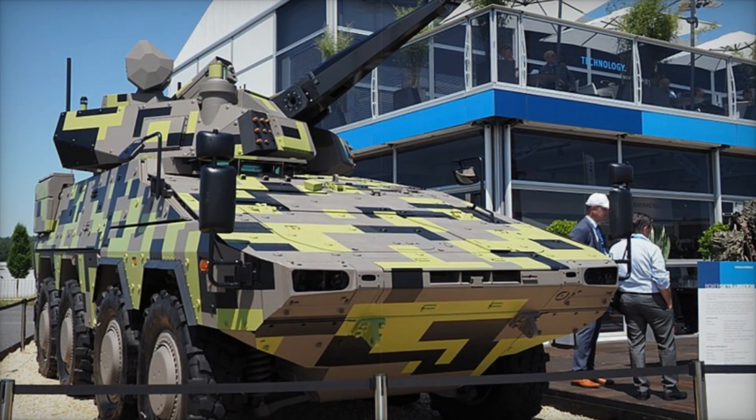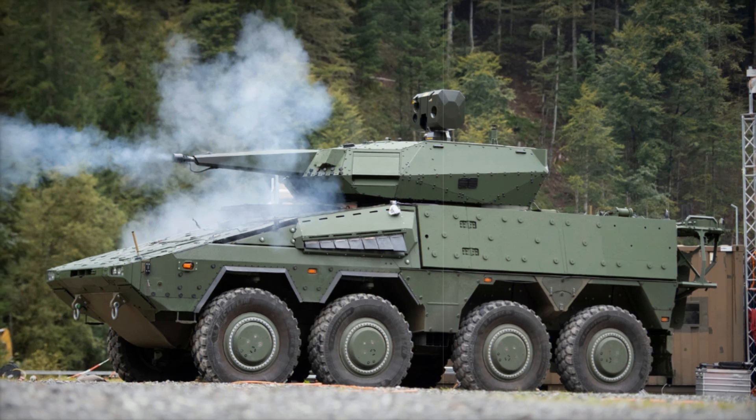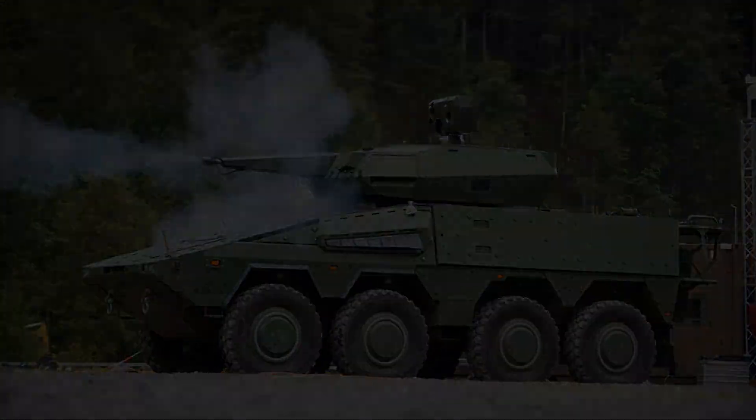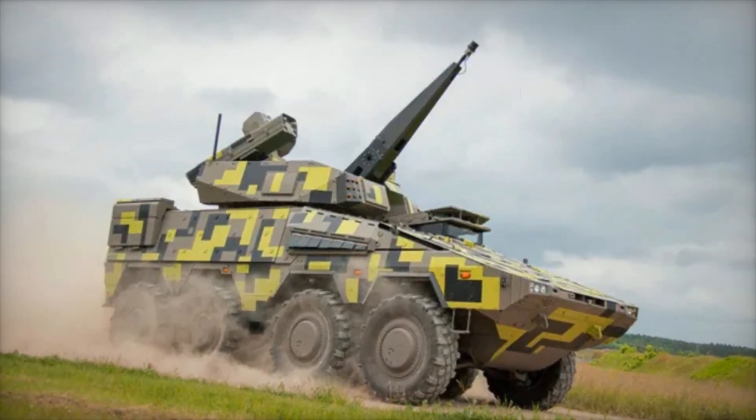This is where the SkyRanger 30 comes in — a mobile system capable of taking down drones, missiles, and even enemy helicopters. How does it work? How effective is it? Today we will dive deep into these questions. Stay until the end because a real technological breakthrough awaits you.